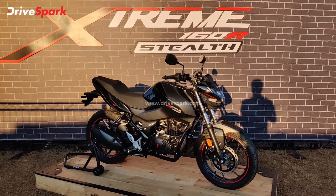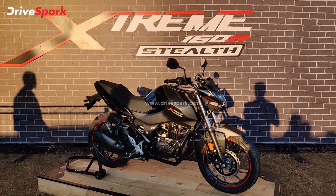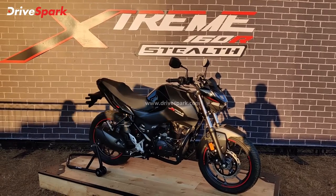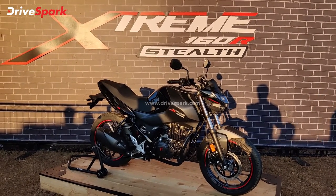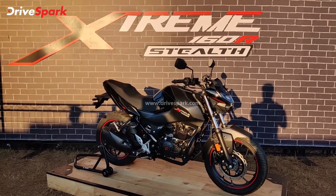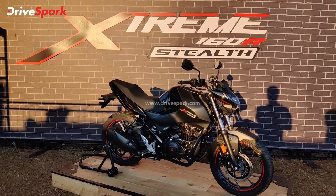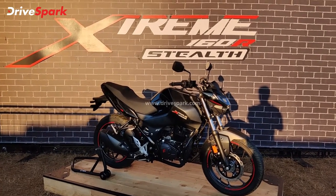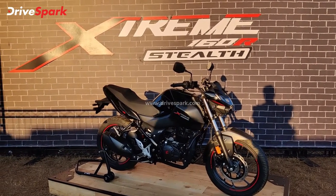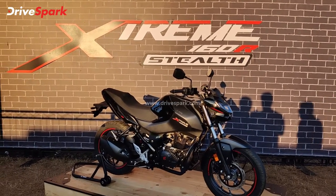Hero has launched this motorcycle with the same specifications but with a more stealthy look. Share your thoughts on the Hero Xtreme 160R Stealth first look review in the comment section. IBW is ongoing — stay tuned to DriveSpark.